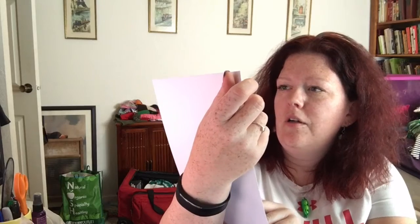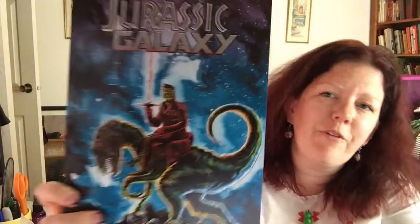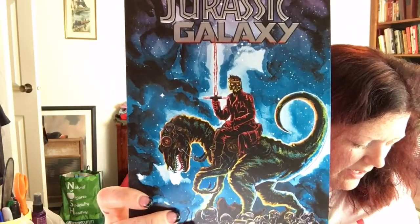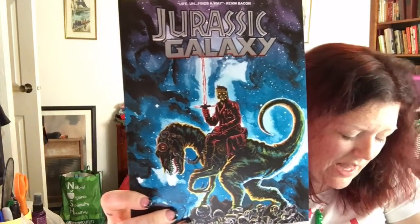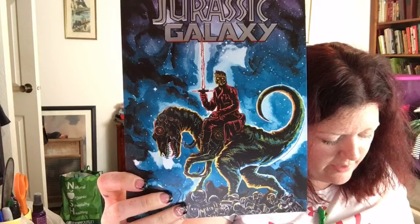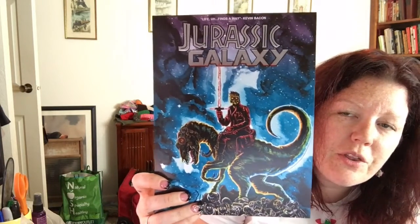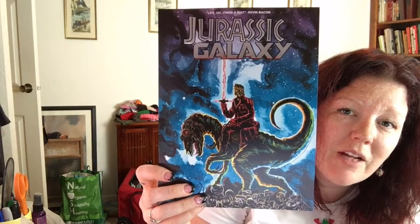Then there's a cool one that says 'Life Finds a Way.' It is a Guardians of the Galaxy-slash-Jurassic World-slash-Star Wars-slash-Terminator poster thing that I'm definitely going to get framed. It's pretty cool.